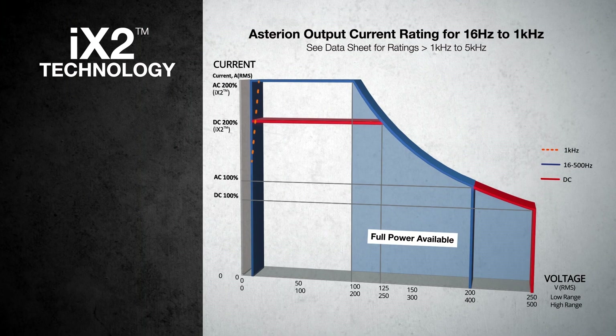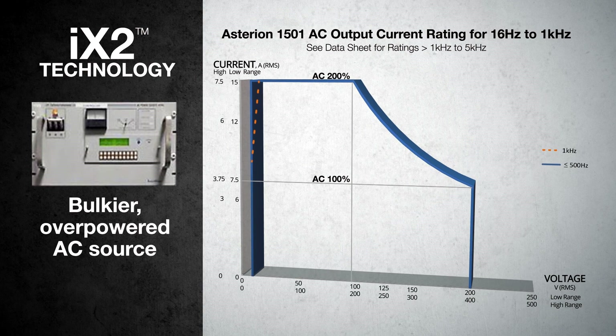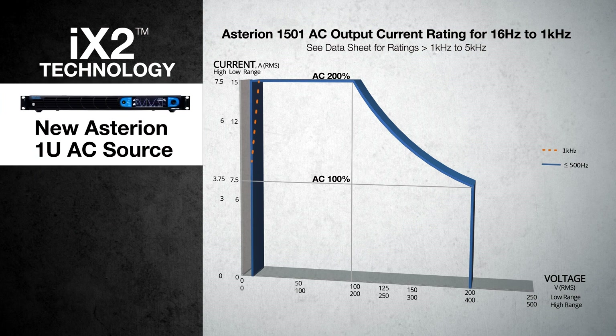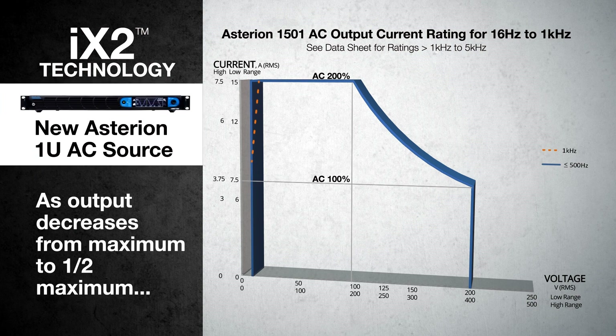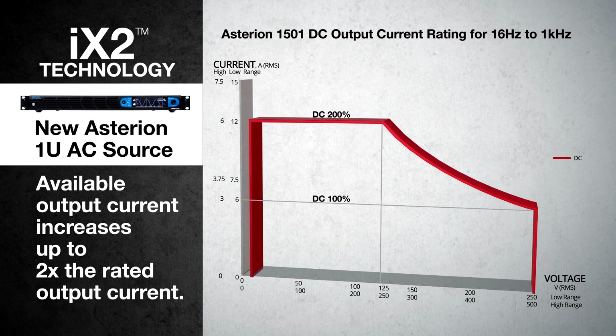That engineering efficiency extends to Asterion's powerful new IX2 current doubling technology. Today, test engineers have to buy multiple or overpowered AC sources to test products over a wide range of voltage levels. That wasted expense is eliminated because with IX2, as the output voltage decreases from maximum to one-half maximum, Asterion's available output current increases up to two times the rated output current.